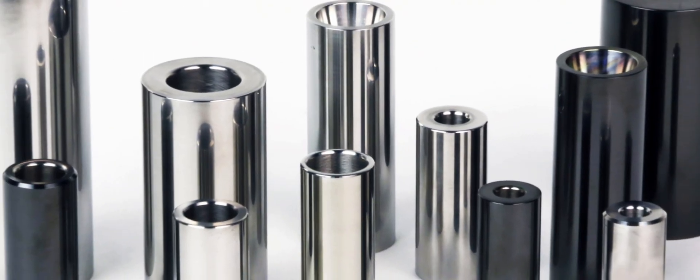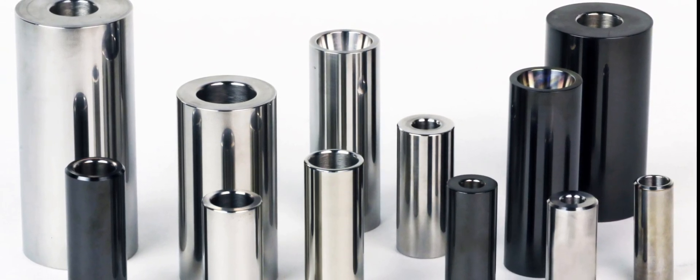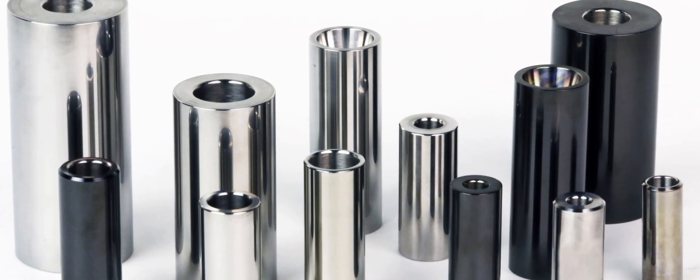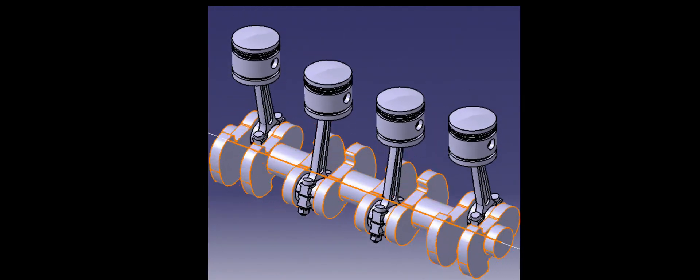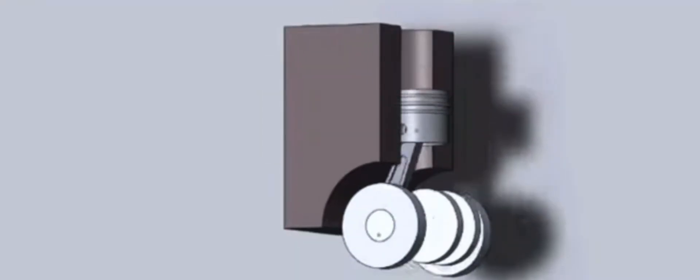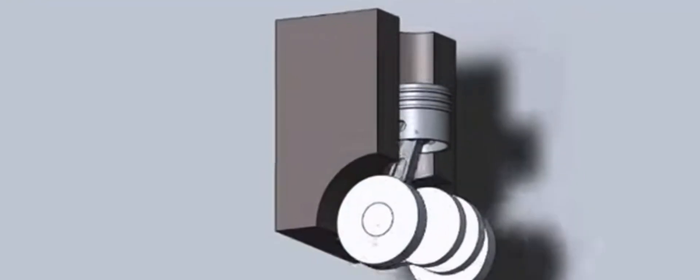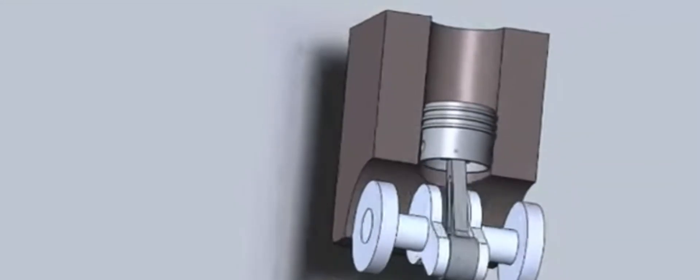Counterweights are strategically positioned throughout the crankshaft to balance the forces produced by pistons and connecting rods and prevent vibrations. The connecting rods attach to both the pistons and the crankshaft, transferring force between them. They withstand significant tensile and stress forces. A piston pin (wrist pin) connects the rod's lower end to the piston; a crank pin holds the rod's upper end to the crankshaft. The pistons rise and fall in a controlled manner, precisely timed to the engine's combustion cycle.